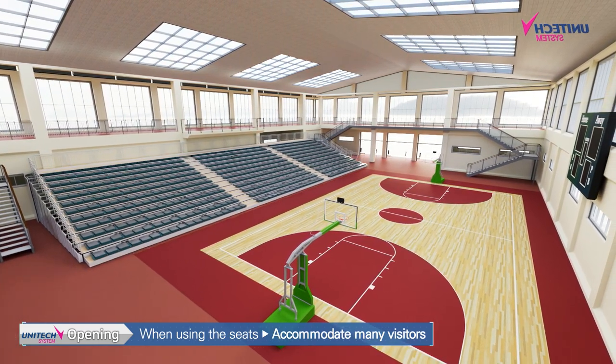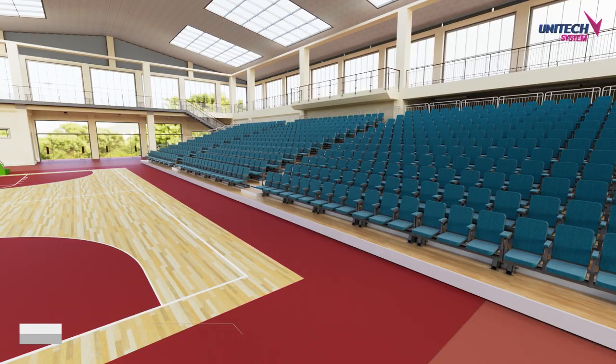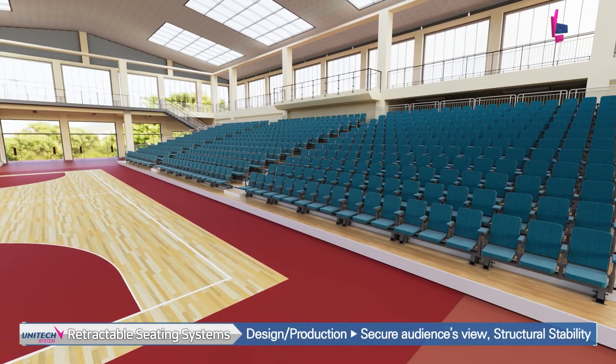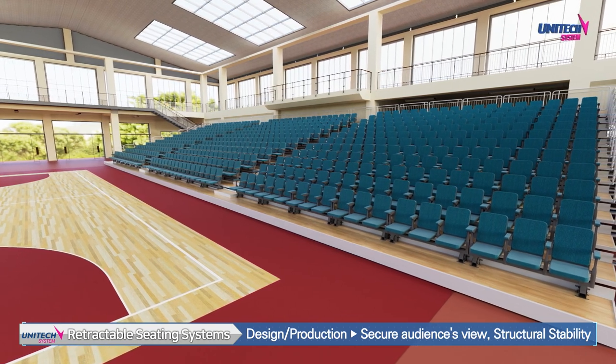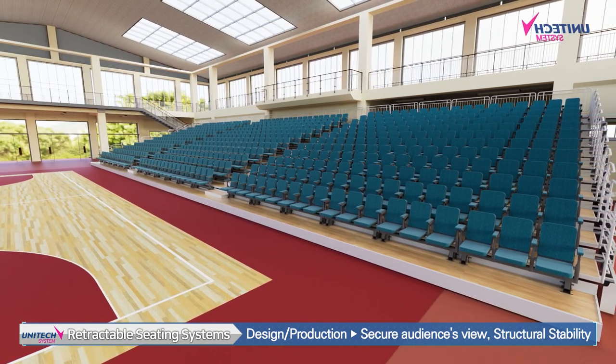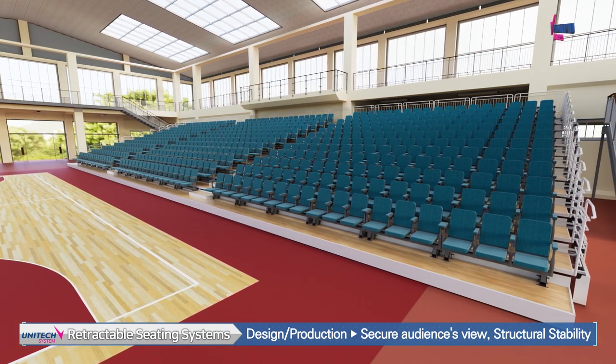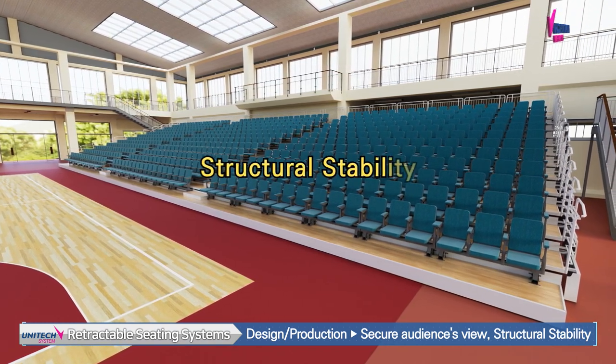Retractable seating systems are designed to secure the view of the audience. Above all, we focus on structural stability so that visitors do not feel anxious.